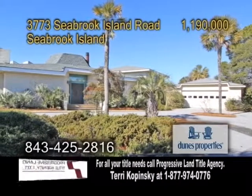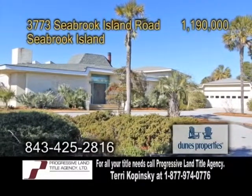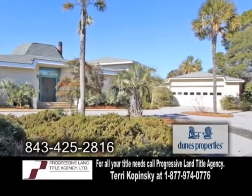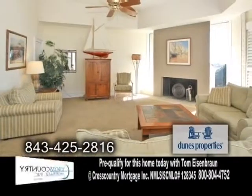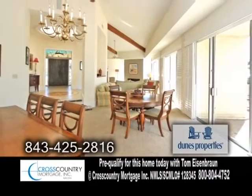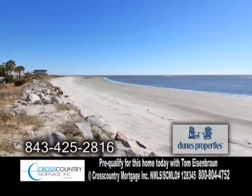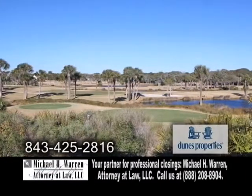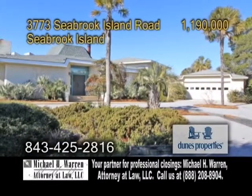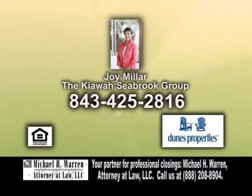Enjoy ocean views from this home on Seabrook Island. This four-bedroom, three-and-a-half bath home features a large kitchen with an eating area. Enjoy water views from the living room and dining room. The inviting living room offers a vaulted ceiling and a fireplace. Sliders off the dining room lead to the patio. This home is just steps from the beach, close to pools, the Beach Club, and Seabrook Golf Clubhouse. This is a great place for rental income — it can sleep 12 to 14 people. Contact Joy Miller for more information.